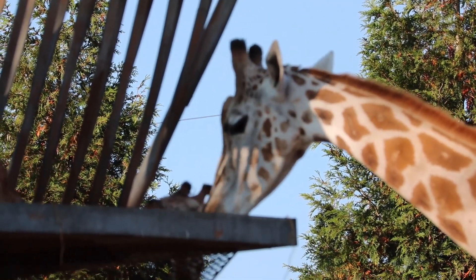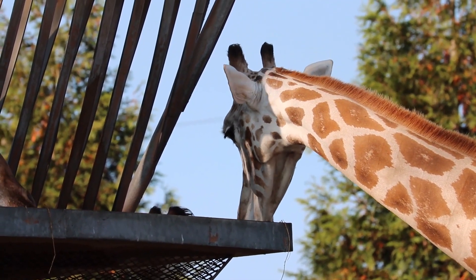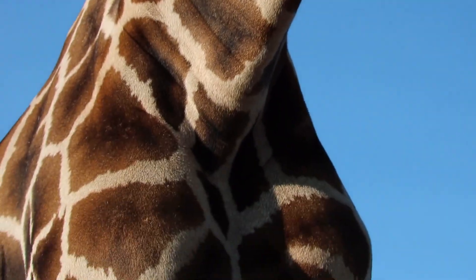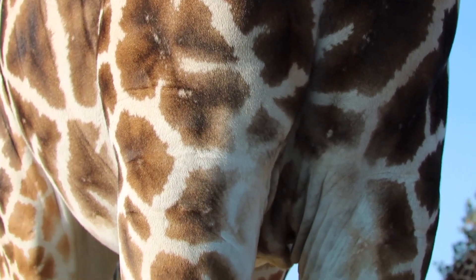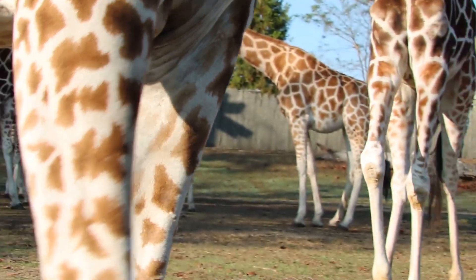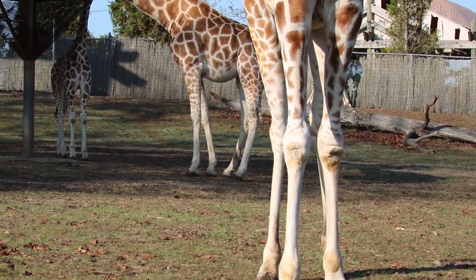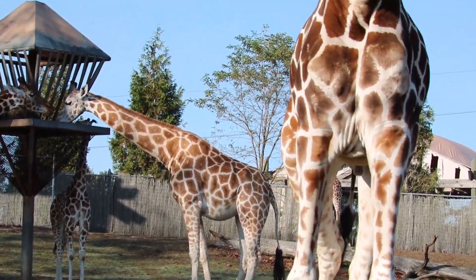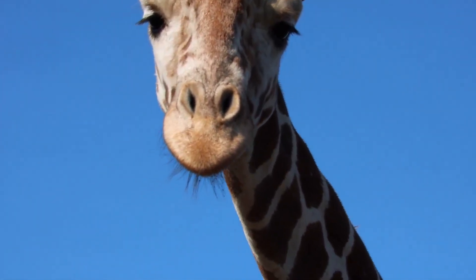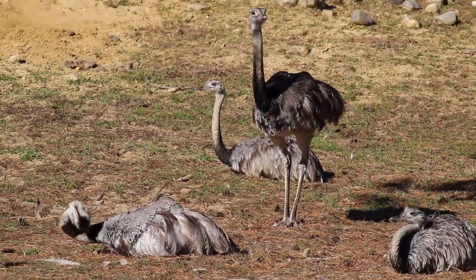Each animal has a set of spots unique to them, just like a human's fingerprint is unique. Now, the differences in each subspecies are quite small, but they have been adapted due to the animal's habitat and environment, and the traits they have have been passed down to their offspring for generations. If these traits continue to change, one or more of these subspecies may eventually become its own distinct species.